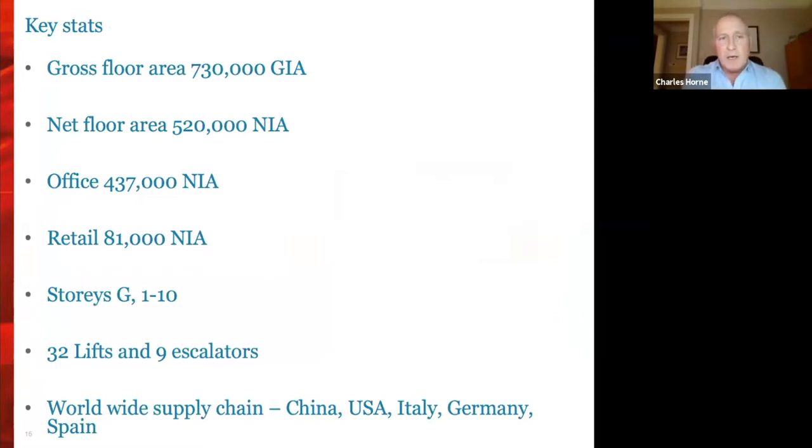A few key stats about the building — it's a big building, that's half the challenge. Nearly three quarters of a million square feet, of which we have 440,000 square feet net internal area of offices and 80,000 square feet of retail over 10 storeys above ground. We've got 32 lifts and nine escalators, and a worldwide supply chain — escalators from China, many lights from the United States, cladding from Italy and Germany — all delivered to Broadgate using our consolidation centre to reduce congestion and pollution in the area.